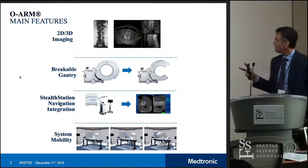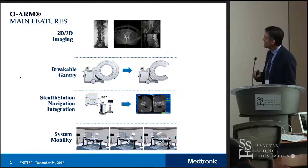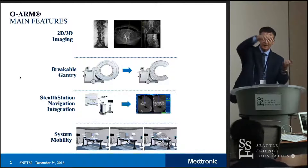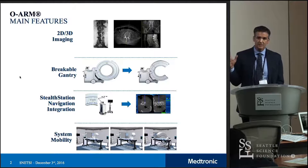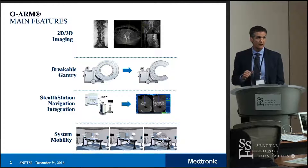For those of you who may not be familiar with the capabilities of the ORM itself, it's basically a 2D and 3D intraoperative imaging device. It has this unique attribute of having a breakable gantry so that it can access the patient laterally. You can come in, close the gantry over the patient, and then spin your radiation source and detector around that gantry. There is automatic registration capability built into this platform, and this was really one of the disruptive features of 3D intraoperative imaging, because prior to this there was a painstaking registration process that was necessary. This made it completely automatic and fully reliable.